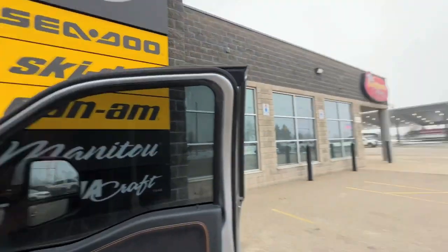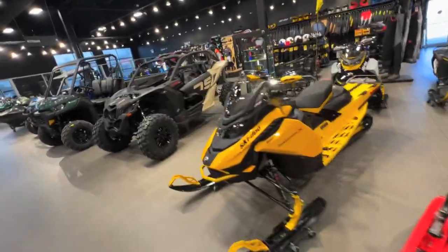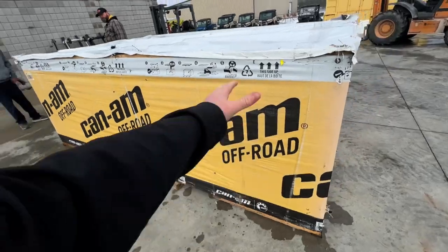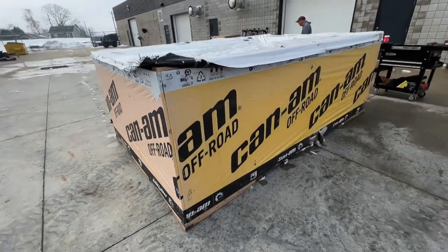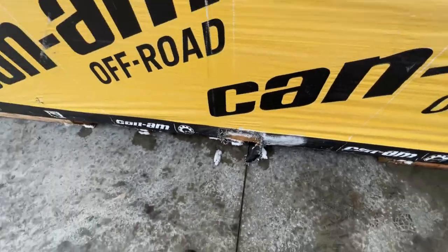Let's head into Lockhart's here and unbox a new Maverick. So under here we got — is it an XMR? XMR. 2023 XMR smart shocks? No smart shocks — not as fancy as mine, but it's got lots of snow on it.